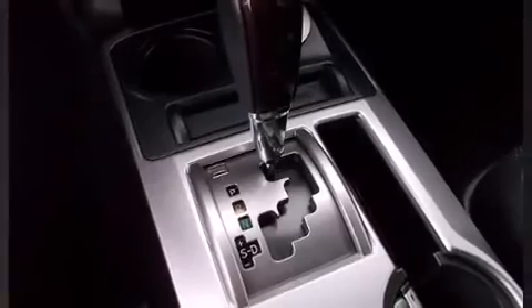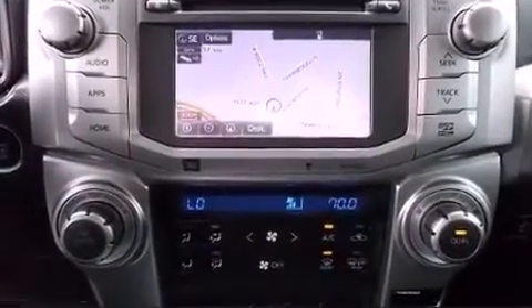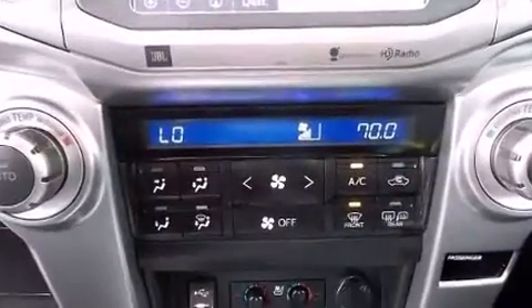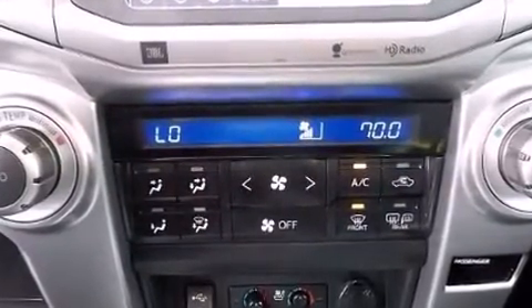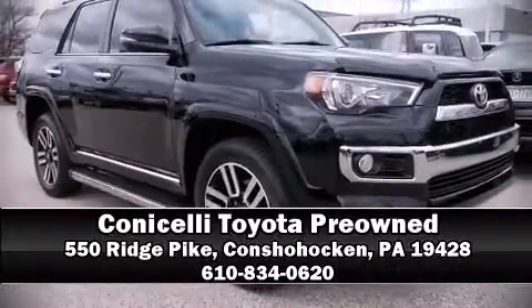It also arrives with a Carfax history report indicating just one previous owner. We have a skilled and knowledgeable sales staff with many years of experience satisfying our customers' needs. Call now to schedule a test drive.